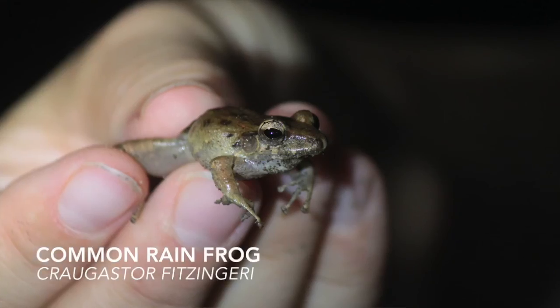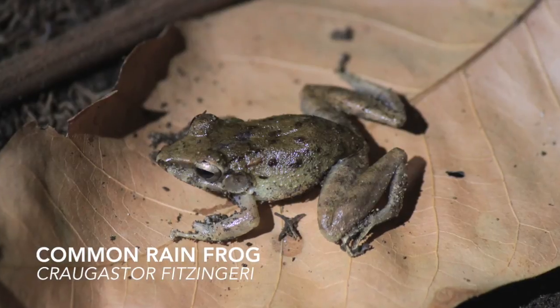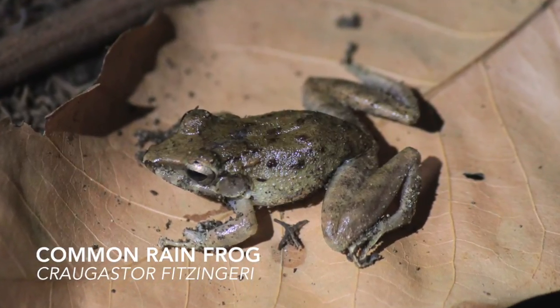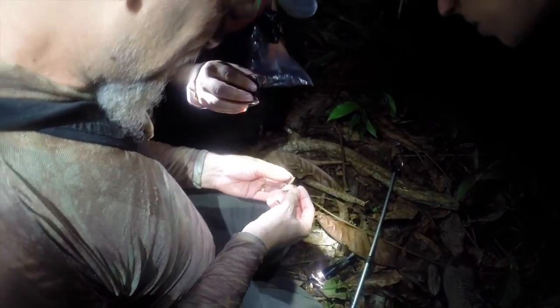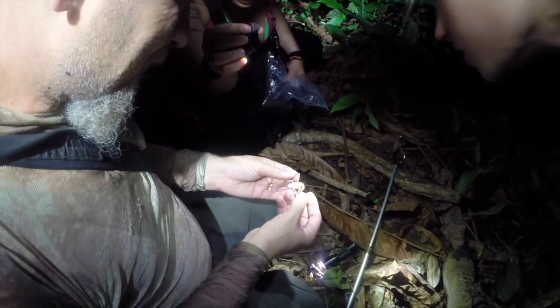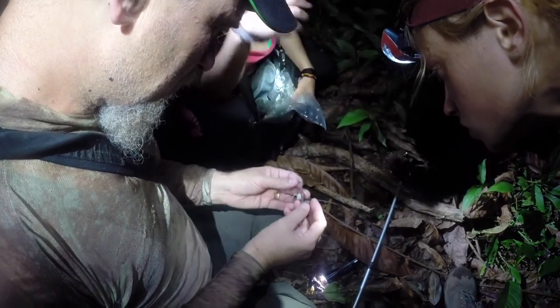The team has captured a frog known as the common rain frog. These medium-sized frogs can be identified by the yellow spots on their inner thigh. They are often found in lowland rainforests on the Pacific coast of Costa Rica, where they are an important prey species for certain snakes.